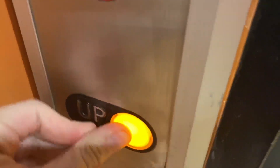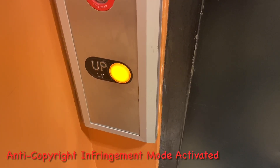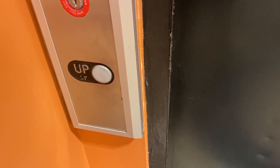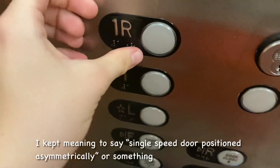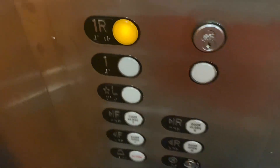This is an elevator at Hicks Hall at Kalamazoo College. Side-single-speed door. That is super interesting. It's got a 1 and an R.